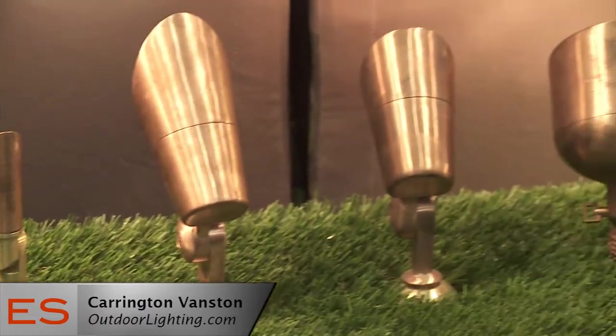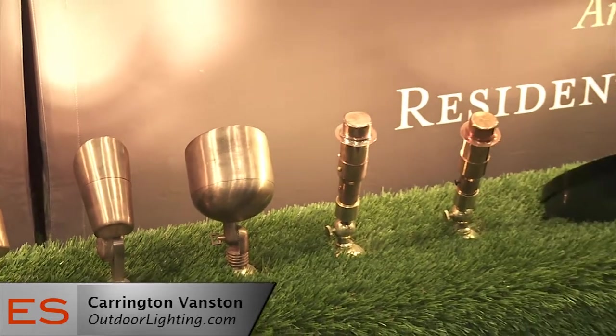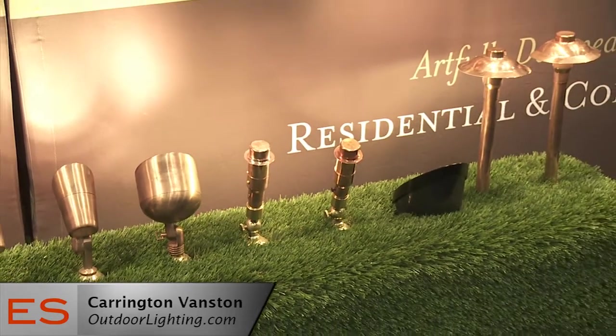We both manufacture and install all the lighting. When you say full-service, does that mean from design up? Absolutely. We manufacture the lights and we do on-site designs on the customer's property. We'll come out about an hour or two before dark and do a design right on the property, so there's no guesswork.